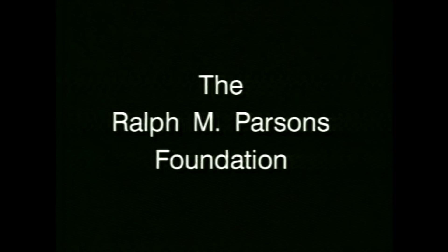Visiting with Huell Howser is made possible through a generous grant from the Ralph M. Parsons Foundation.